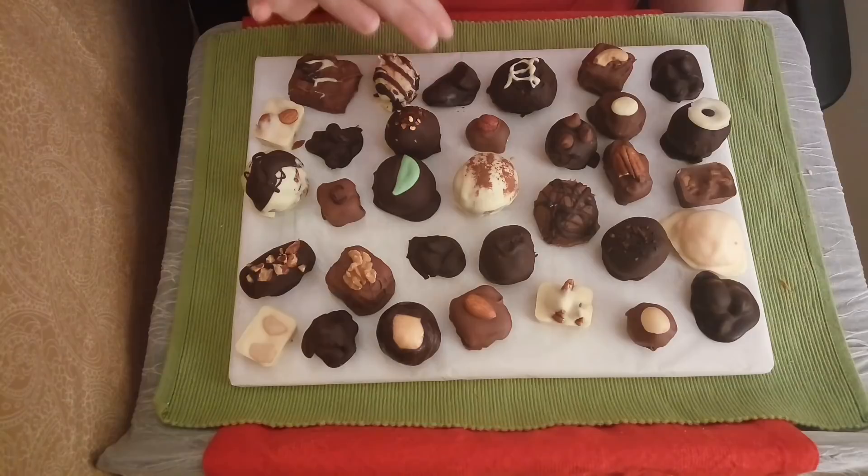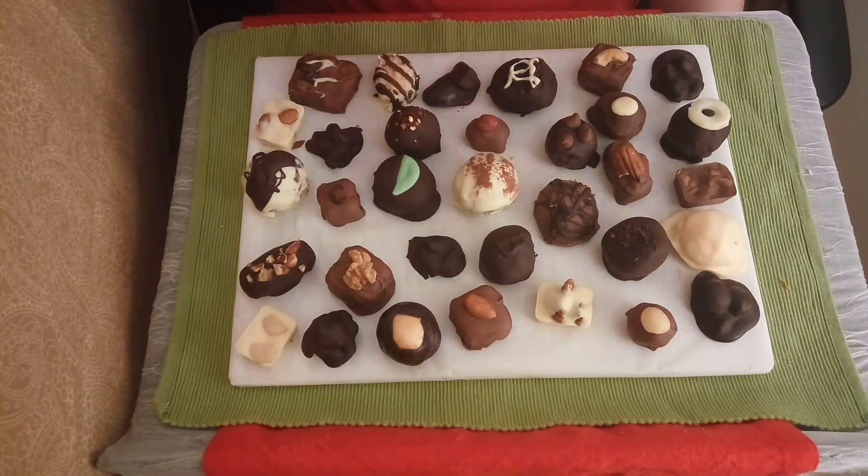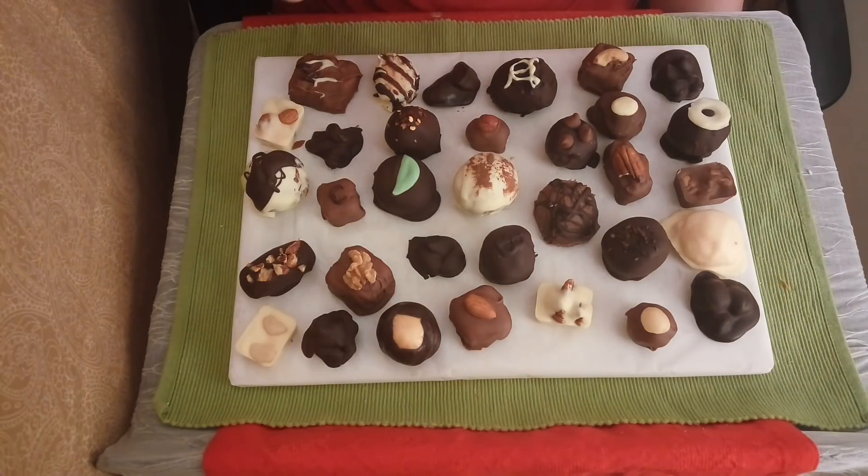Over here we have our pecan nut cluster in dark chocolate. Very, very delicious. I can't get over the combination of the nut and the dark chocolate — it just goes together so well.